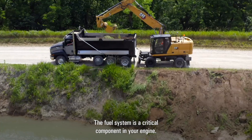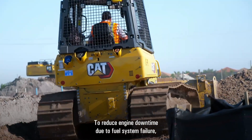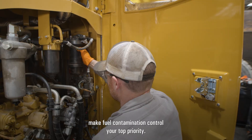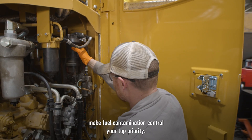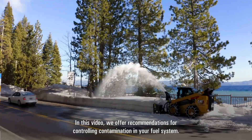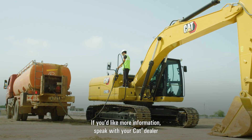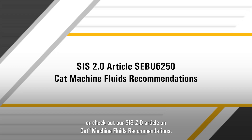The fuel system is a critical component in your engine. To reduce engine downtime due to fuel system failure, make fuel contamination control your top priority. In this video, we offer recommendations for controlling contamination in your fuel system. If you'd like more information, speak with your CAT dealer or check out our Sys 2.0 article on CAT machine fluids recommendations.